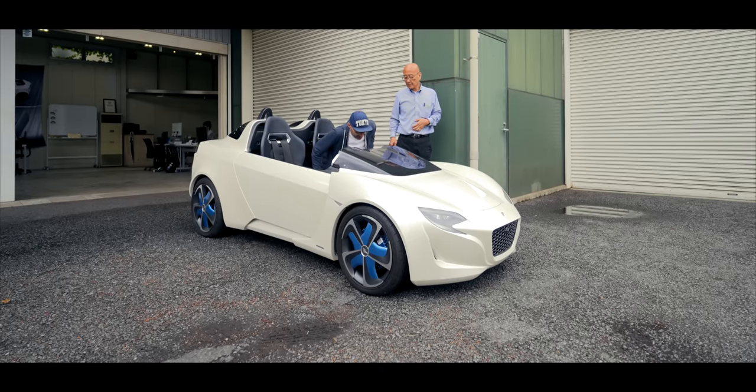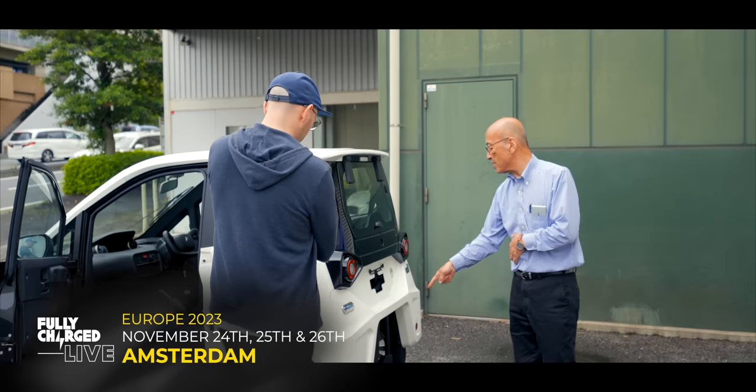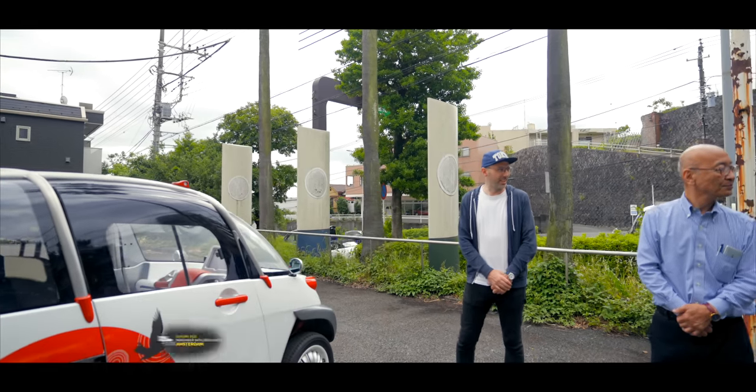If you like the Fully Charged Show, then you'll love our live events. Next up, we're in Amsterdam for Fully Charged Live Europe on the 24th, 25th and 26th of November. Get your tickets today.